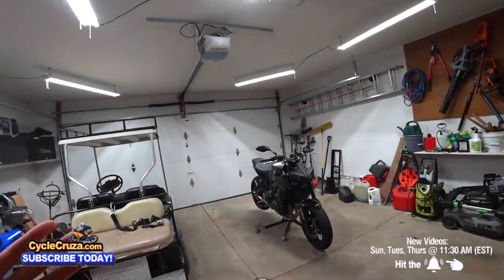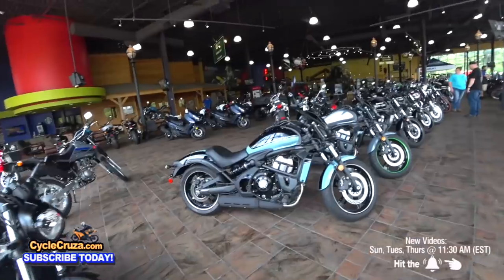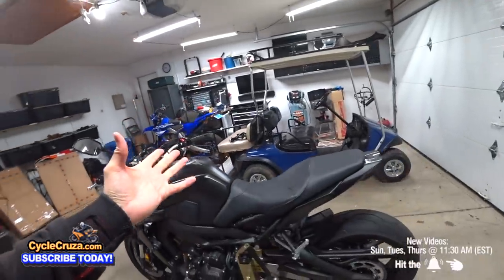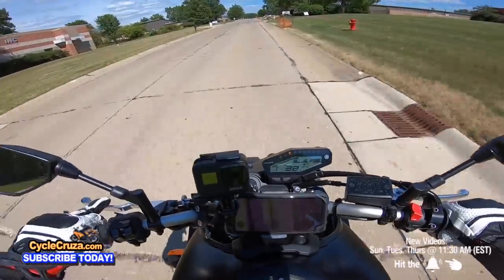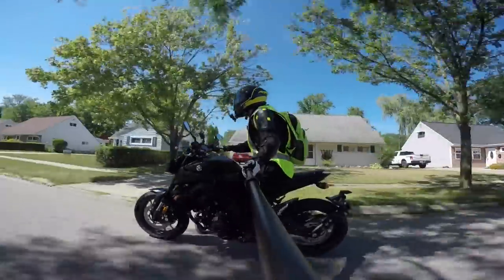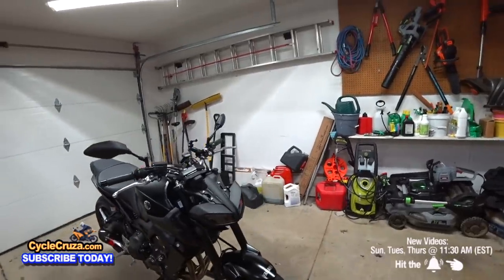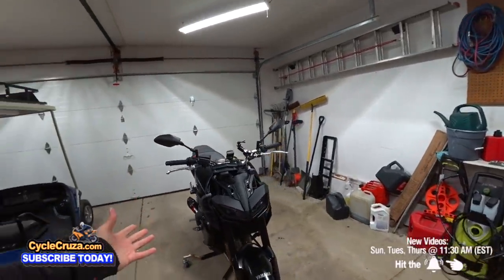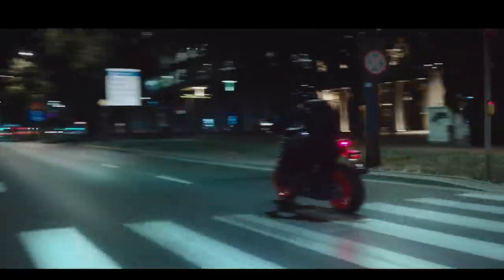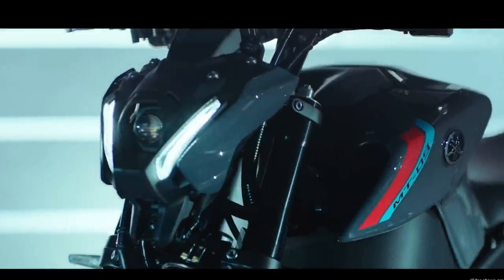I know a lot of you are thinking: Cycle Cruiser, why are you selling your MT-09? You just bought it in July of this year. You're ranting and raving how awesome this bike is, how it has so much awesome down-low grunt, how comfortable it is to ride — it's just a really fun bike. Well, Yamaha came out with the new 2021 Yamaha MT-09. I just did an overview video on the new bike — go check that video out, I have a link in the description and comment section.